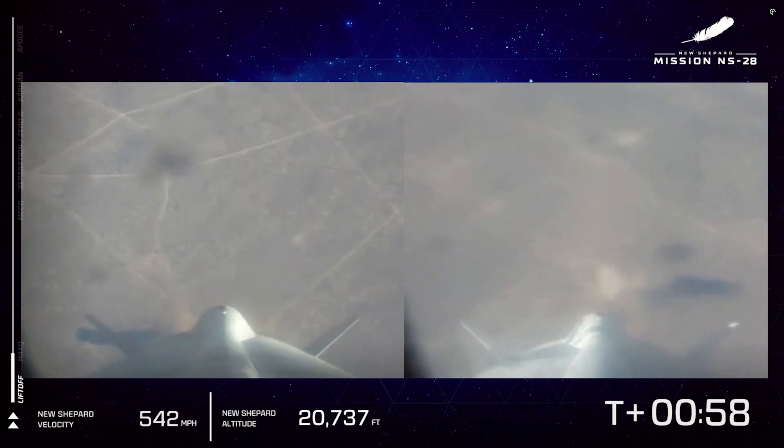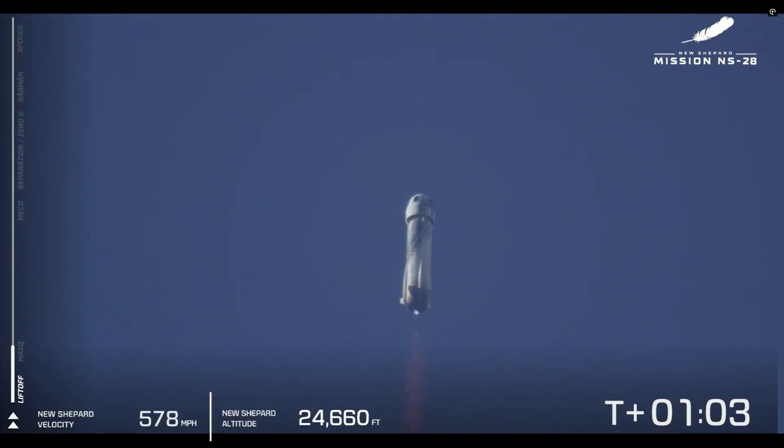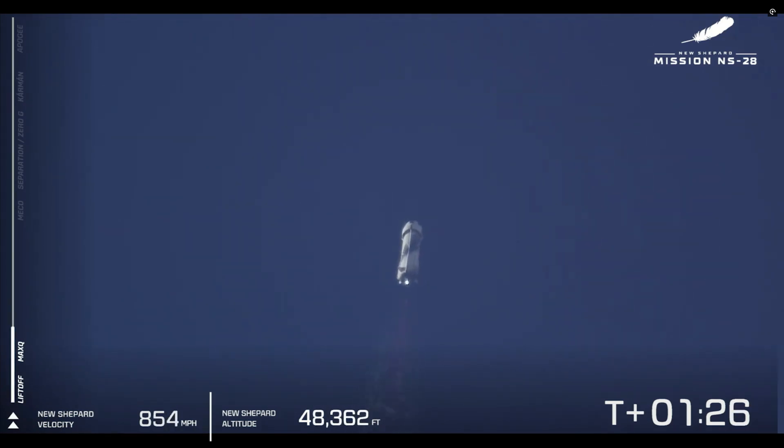10,000 feet. New Shepard is approaching max Q, where the aerodynamic stress on that vehicle is at its peak. 20,000 feet. New Shepard has passed max Q. The BE-3 is pushing back up to 100% as the atmosphere gets thinner at higher altitude. 40,000 feet.